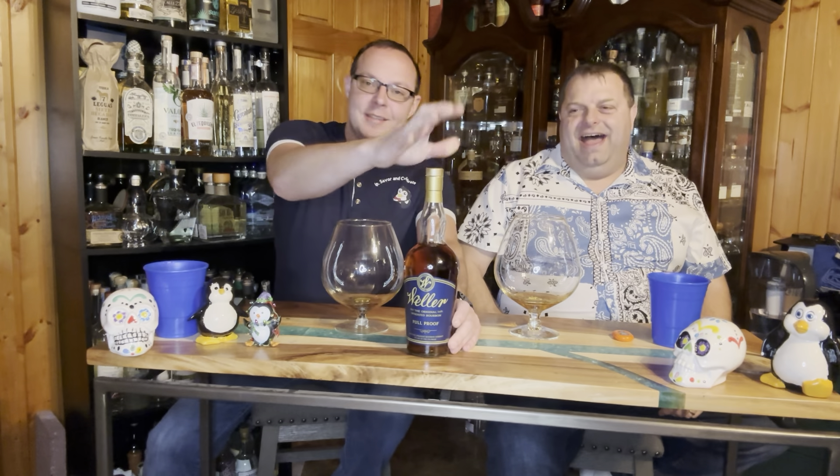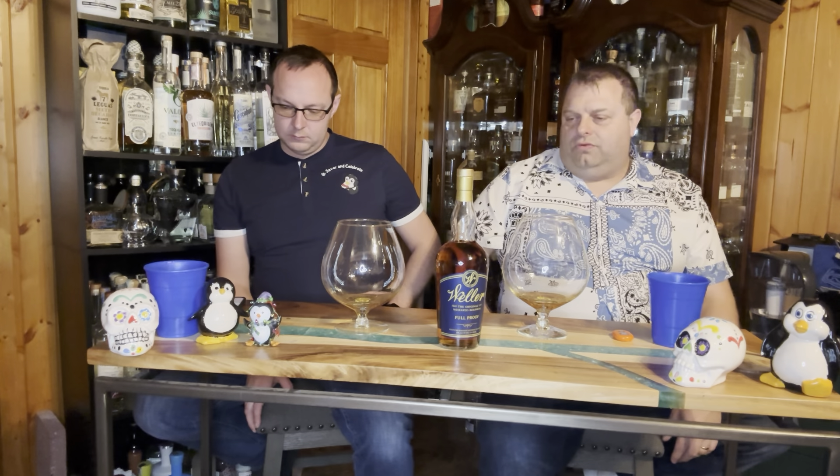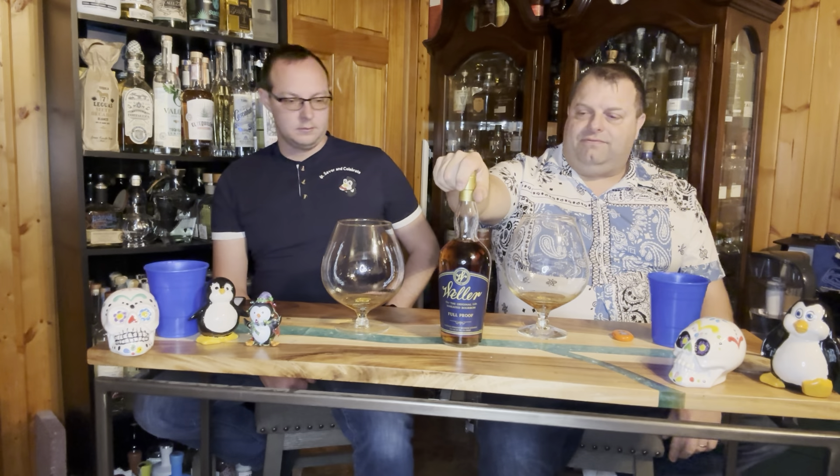Our merchandise manager is slacking on his job again. So first of all, I want to say what a difficult bottle this has been to track down at a fair price — and even the price I paid was not fair. Here in Michigan, Weller Full Proof minimum shelf price is $50. I couldn't find it online for anything less than $380. I did work a deal with Jack — I appreciate you tracking this down for me.